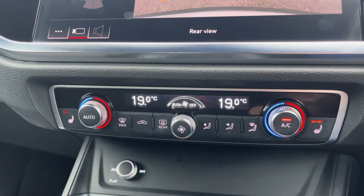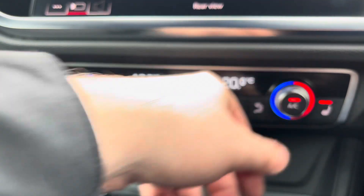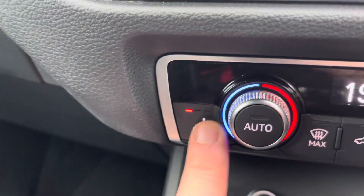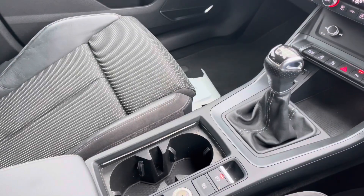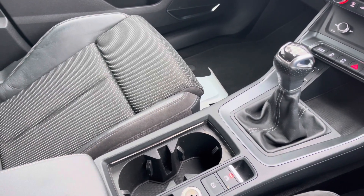Just below you'll find the controls for your dual zone climate control, allowing both the front passenger and driver to set their preferred temperature on their side of the car. As an added luxury, the front sports seats are also heated, which is perfect for those colder winter months. And of course we can't forget the six-speed manual gearbox and your electronic parking brake.